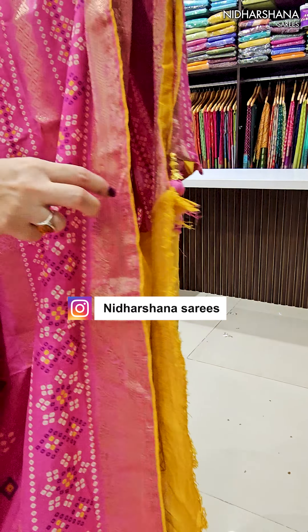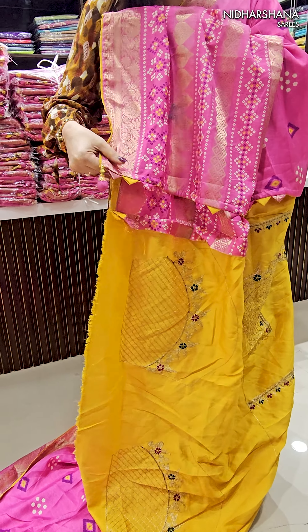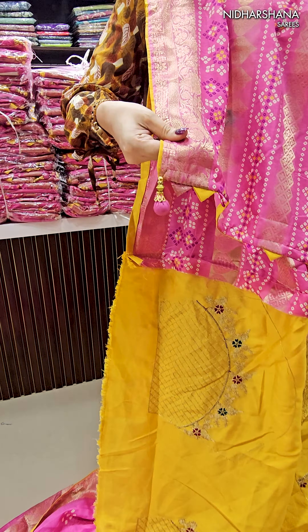This saree carries a beautiful running pallu — there is no specific pallu. Beautiful tassels are attached on the pallu, making for a beautiful tassel detail.